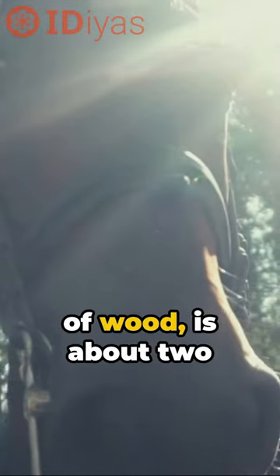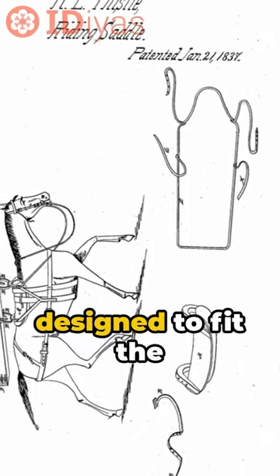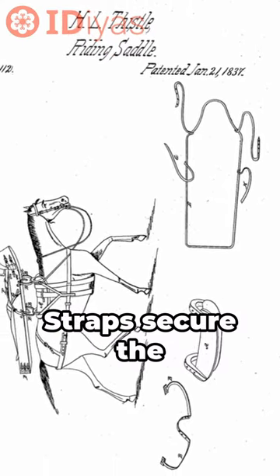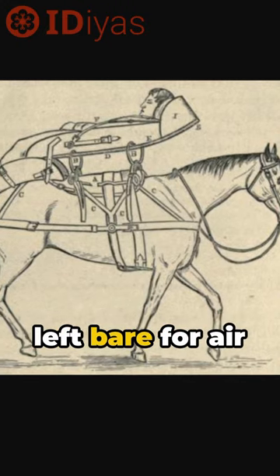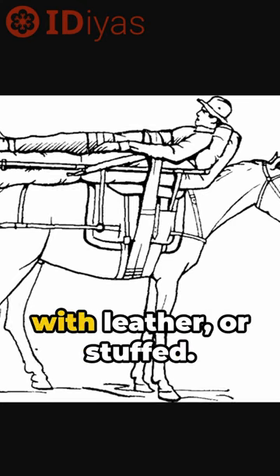The A-frame, made of wood, is about two feet long and designed to fit the horse's back. Straps secure the frame to the horse's body. The frame can be left bare for air circulation, covered with leather, or stuffed.